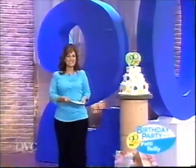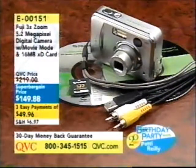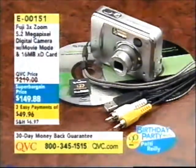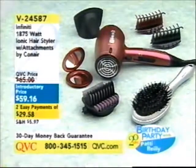So here's a look at what we have coming up in the show. We have something from Paul R. at a super bargain price, which means that we bought all of them, so we got a great, great, great value. It detangles, smooths, and straightens.